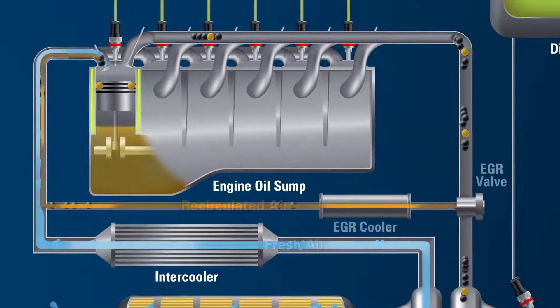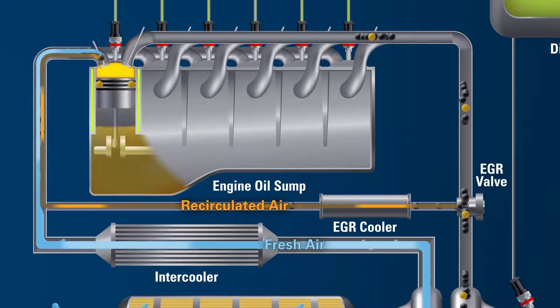The exhaust gas recirculation system, or EGR, sends a portion of the exhaust through an exhaust cooler and then back through the intake manifold to help minimize nitrogen oxides, or NOx, in emissions.